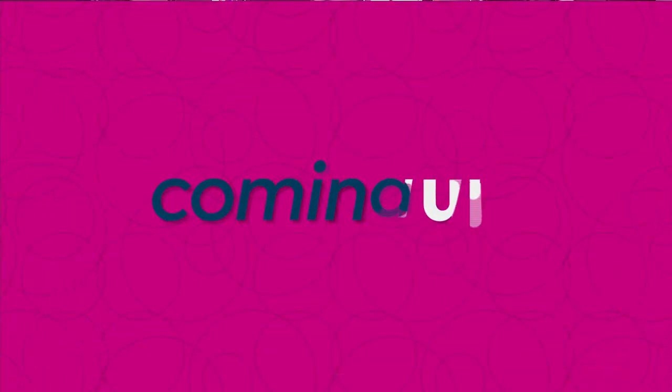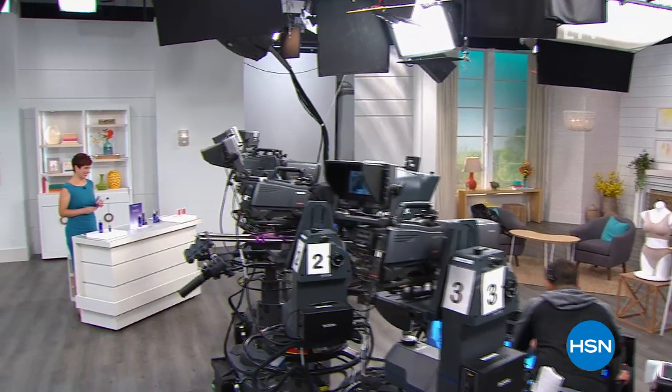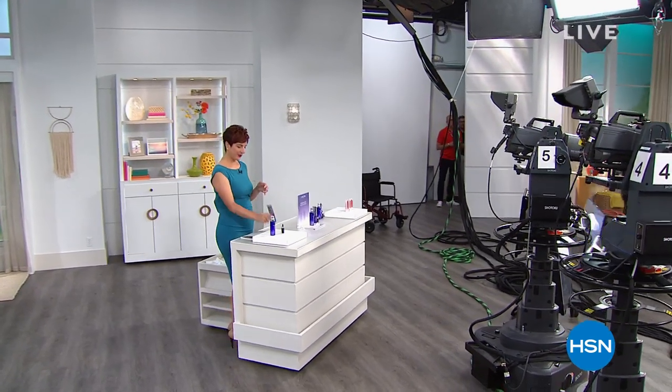Today's special is coming up right after the timeout — I can't wait to get you all the details. Lancome is really done something amazing this time. Stay tuned — we're excited. I'm going to go catch up with Carolee Chamberlain who's standing by. Don't go away — today's special is next.